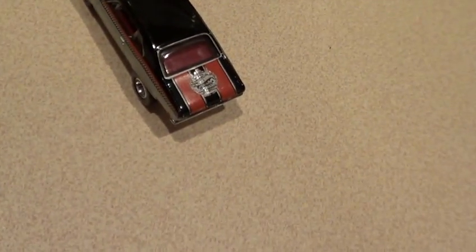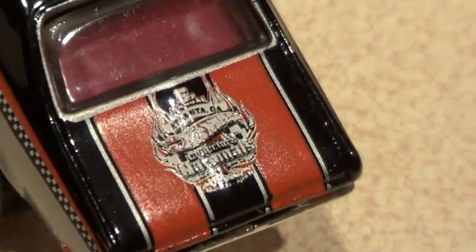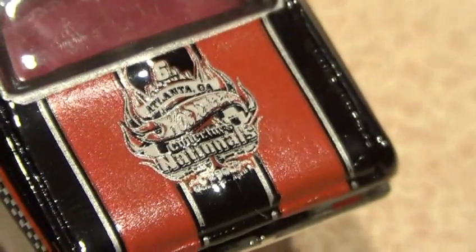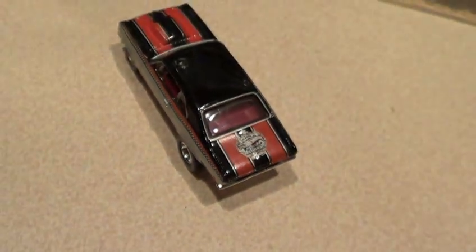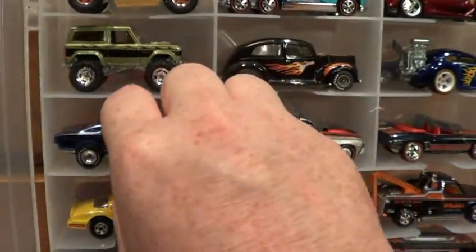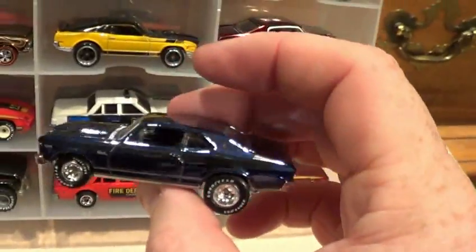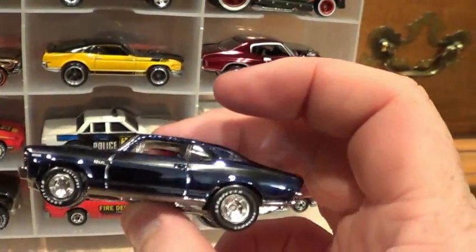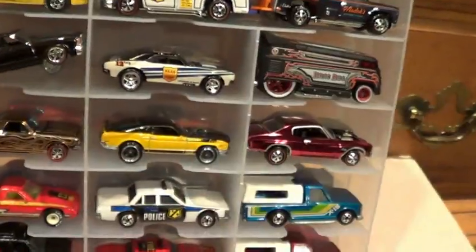Let's see if we can zoom in and see which convention it was from. There you go — 6th Annual. Anyways, nice piece. One thing I don't like — I couldn't believe it had a plastic bottom for a convention piece, it's crazy. Here's the actual hotwheelscollector.com piece of that same car — it's all metal. This thing is sweet, love this car.